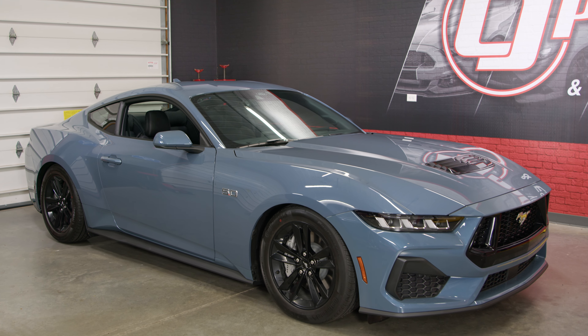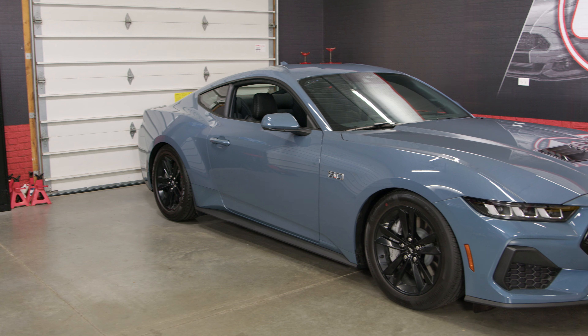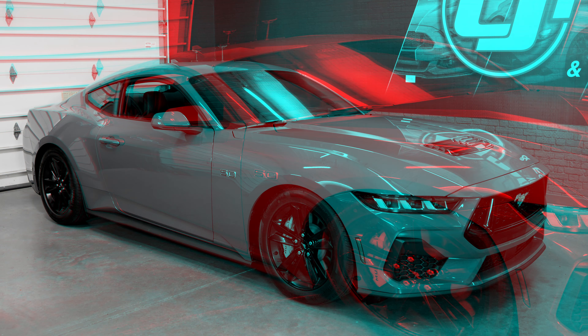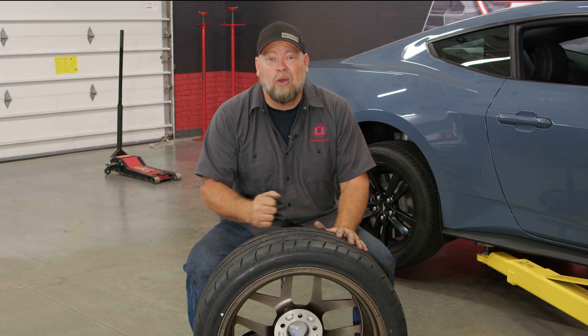We recently lowered our 2024 Mustang GT with a set of Celtec lowering springs, and now that it's sitting right, the factory wheels look absolutely ridiculous — so it's time for an upgrade. Watch till the end of the video to check out what we went with.